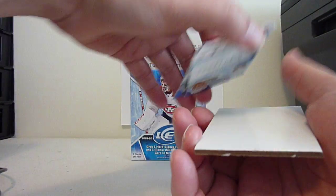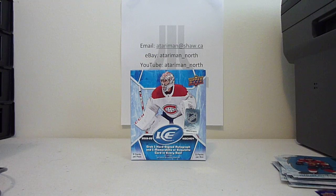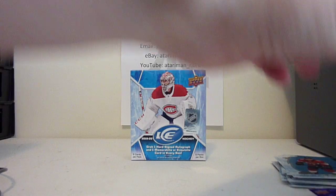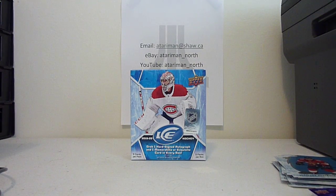Well that was a pretty good box. I really like the Makar. And we'll see what happens with box number 2 when we get to it. Thanks for watching. Later.